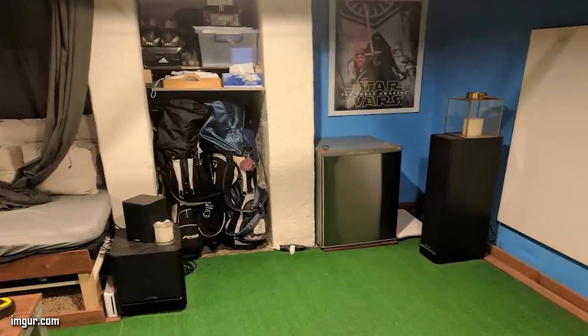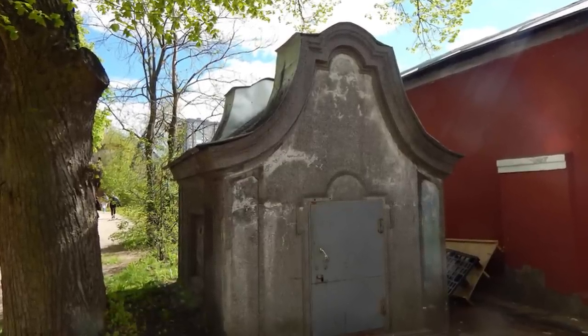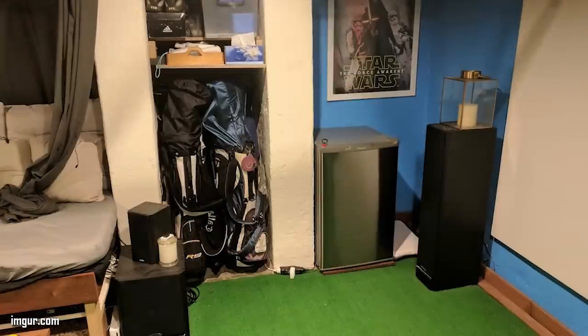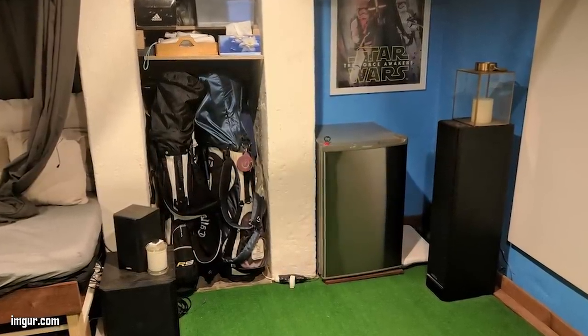The room was located underneath the living room, but the only entrance was an outside doorway situated in the garden. When they first moved in, they used that room simply for storage. A few months later, Gez decided to make use of this hidden room in a different way. The first step was to remove all the junk they had in storage to make room for his idea.